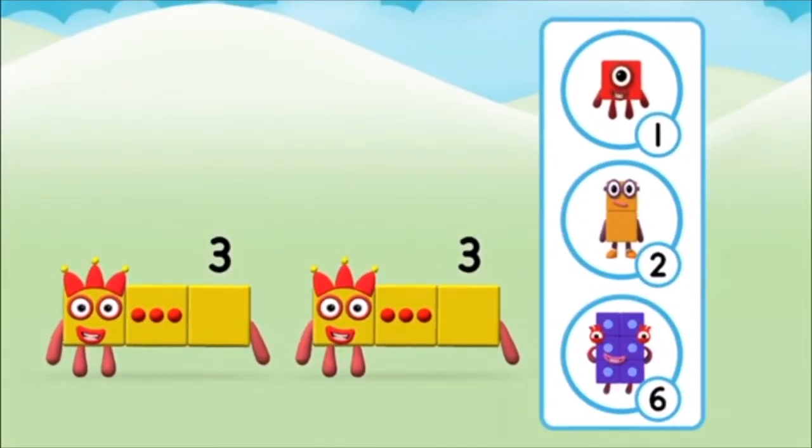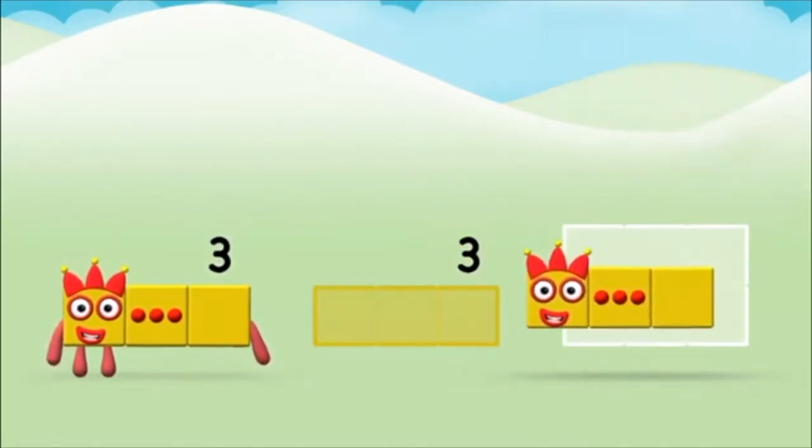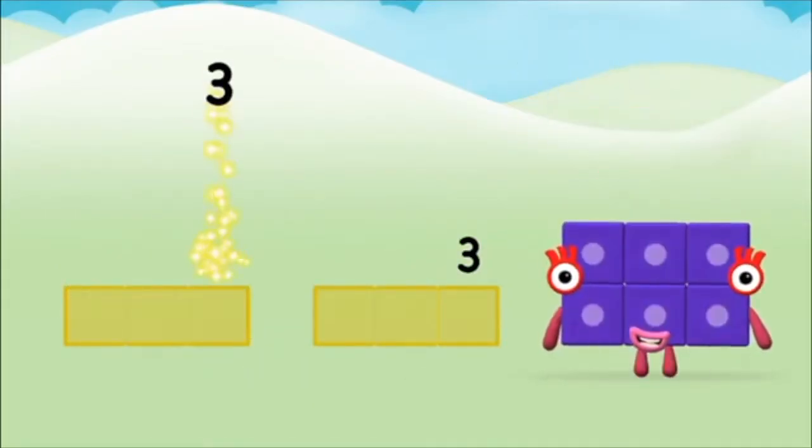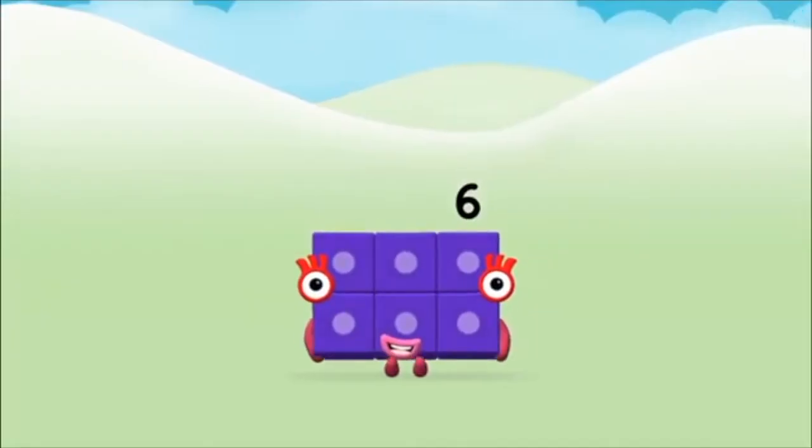Which number block do you think adding three and three will equal? Well done, you were right. Now add the number blocks together. Three plus three equals six. Great! You made number block six!